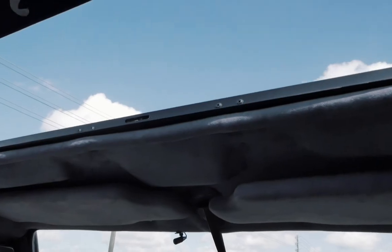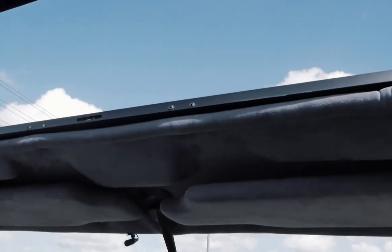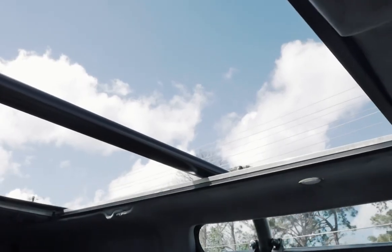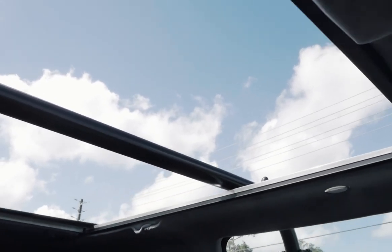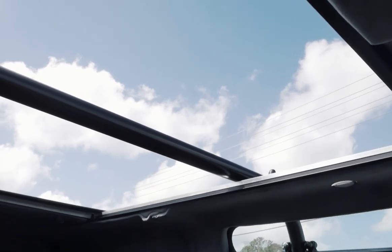The main feature of this vehicle is the near full length folding canvas roof section, allowing the vehicle to be almost completely open in dry weather. This can be a much more usable alternative to the full canvas roof on the Soft Top Defenders.